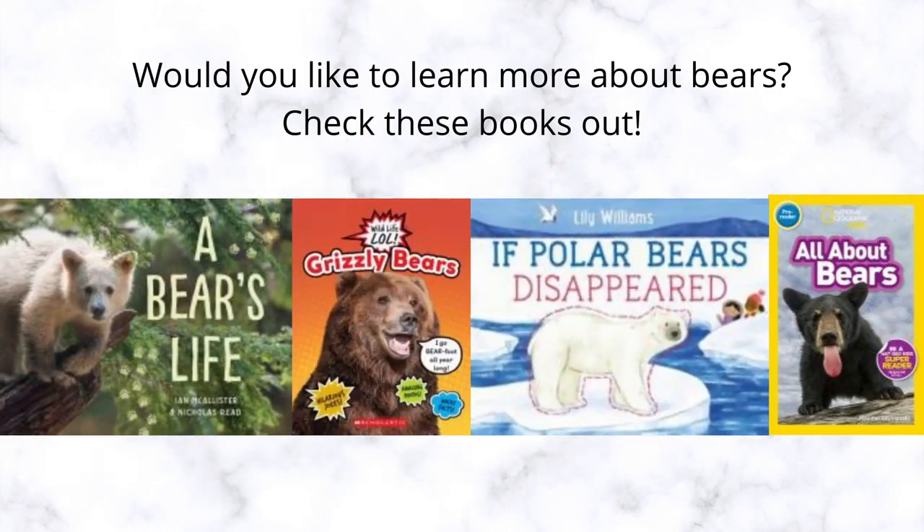If you would like to continue to learn about bears, please visit your local library and check these books out. I had so much fun with you guys today. I hope you had fun too. I'll see you guys later. Bye!